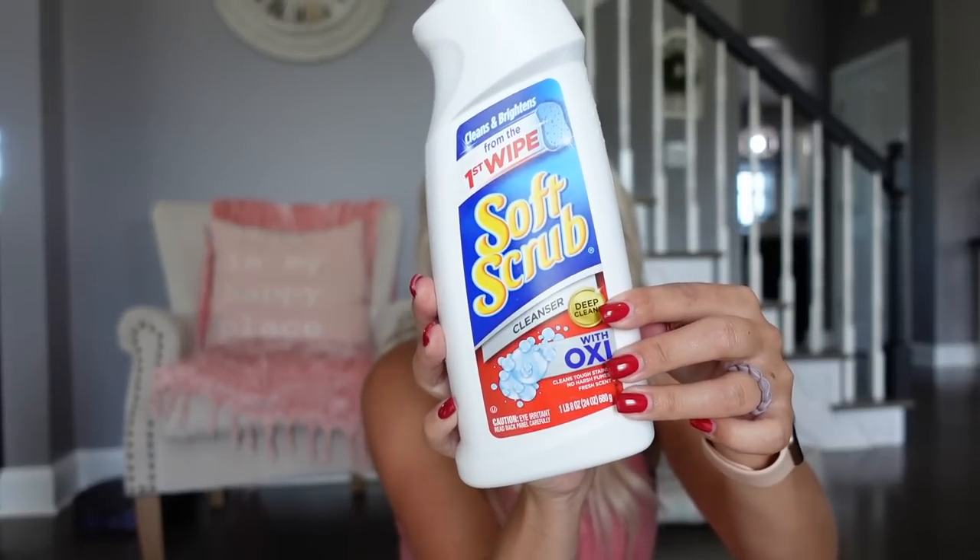The next thing in my kitchen is Soft Scrub with Oxy. I do like the one with bleach too, but the Oxy one smells amazing — kind of like OxyClean or laundry. It works really, really good. I like to use this in the sink with a sponge or brush. The one with bleach will disinfect as well. You can also use this in your toilets, bathtubs, and showers.